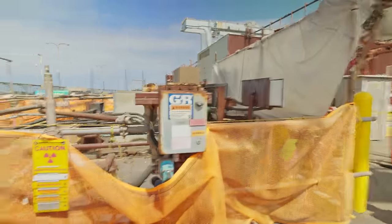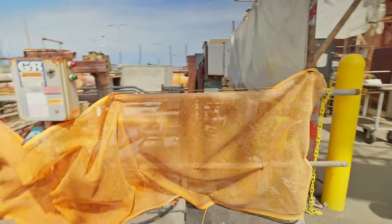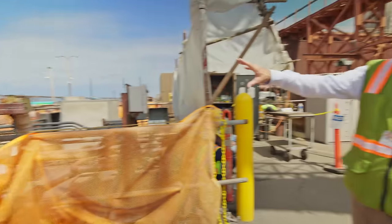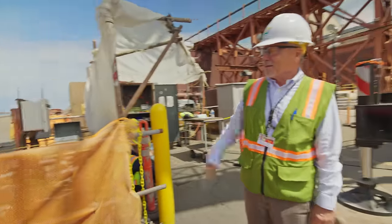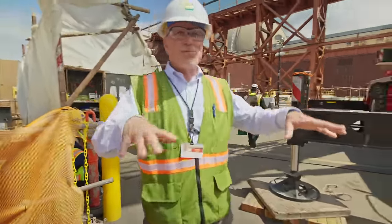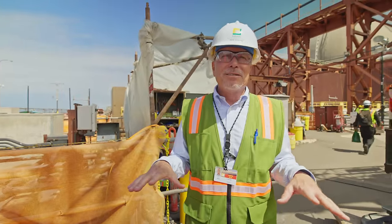Some components have radiological tags on them just out of abundance of caution because they are potentially contaminated. We're standing in part of the intake structure here.